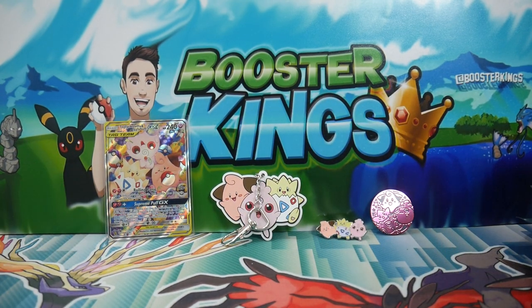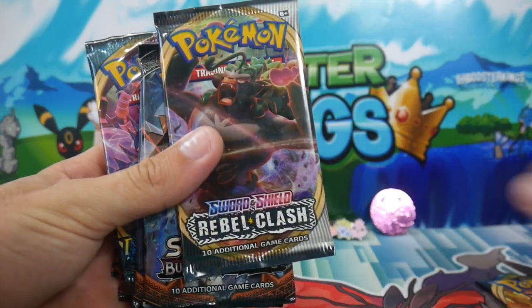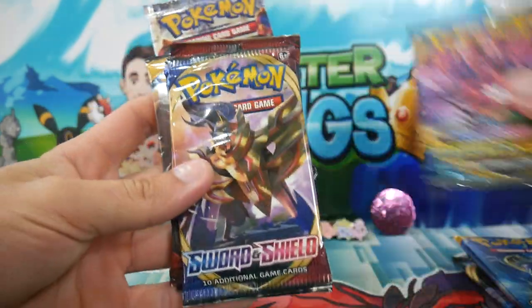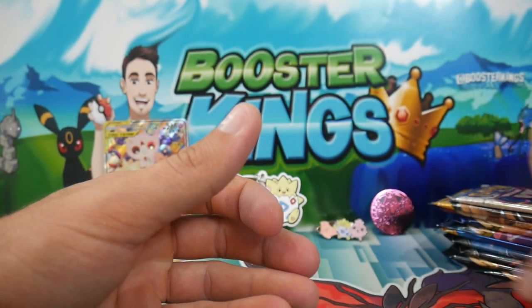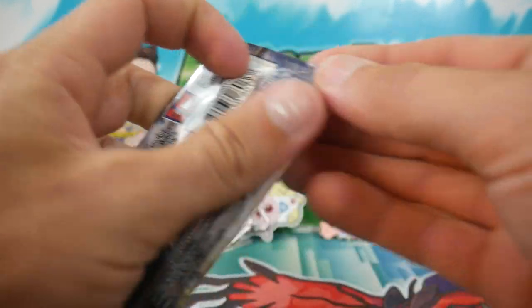Let's have a look into these packs. We have a Darkness Ablaze, Rebel Clash, a Burning Shadows — ooh, two of them, so we can go Charizard hunting. We have a Sun and Moon, another Darkness Ablaze, Sword and Shield, Crimson Invasion, a Sun and Moon base set, and a Steam Siege. That is a pretty decent array of packs. Let's start off with Steam Siege — throwing it back to 2016.